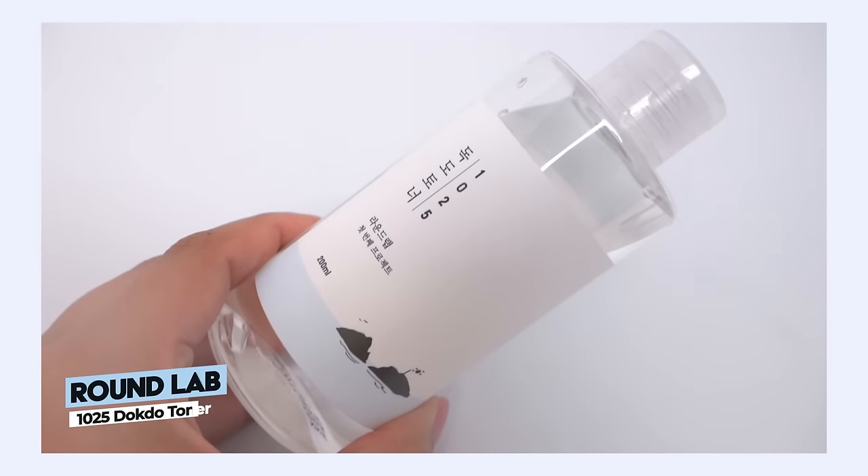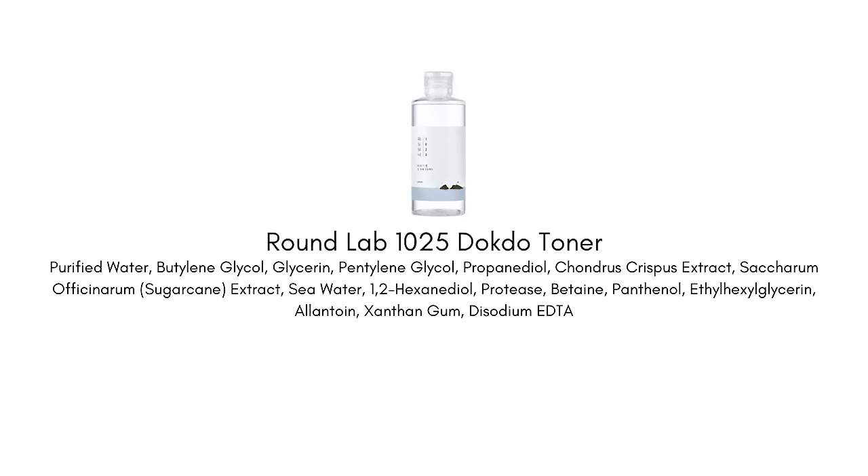The first one I want to share with you — you've actually requested me to try for a very long time and I've finally done it — and yeah, it was love at first use. This is the Round Lab 1025 Dokdo Toner. I have no idea what magic is in this bottle because I was not expecting much. It looks kind of boring, very basic, and when you look at the ingredients nothing really jumps out. The texture is like a plain watery, thin type of toner.